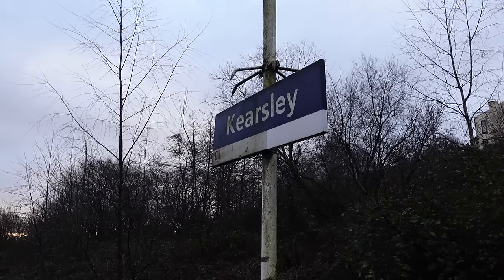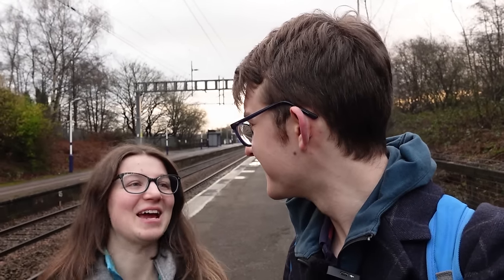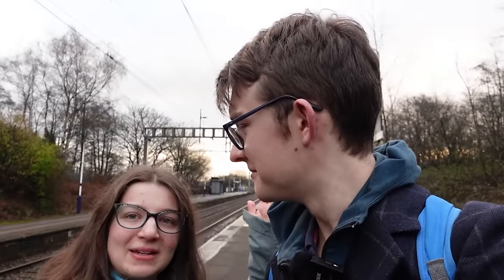This is a pretty interesting looking station. We're at Kearsley. Why are we at Kearsley? Because we're going to visit every single station in the borough of Bolton. Why are we visiting every station in the borough of Bolton? Why not? It's a lot of stations that I haven't done, you've not done them either, so let's do them! Sounds like a good enough reason to me — let's do it!